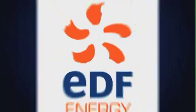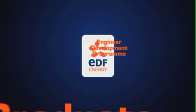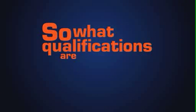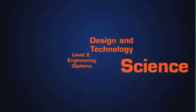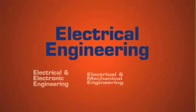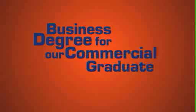You can be a part of EDF Energy through an apprenticeship or engineer development program. Or join us after uni as a graduate. So what qualifications are we looking for? Well, good grades in these GCSEs: English, Maths, Science, Design and Technology, or a Level 2 Engineering Diploma. For graduates, a good degree in Electrical Engineering or similar for our Engineering graduate program, or a Business degree for our Commercial graduate program.